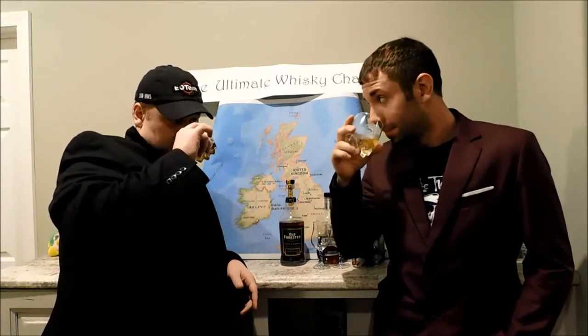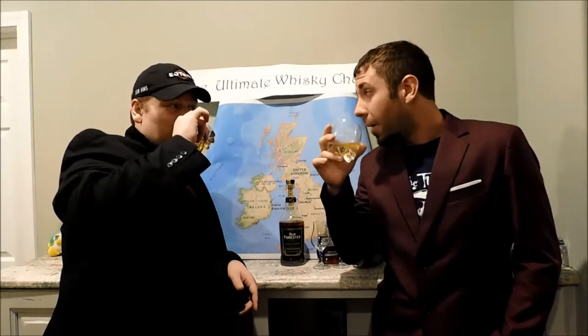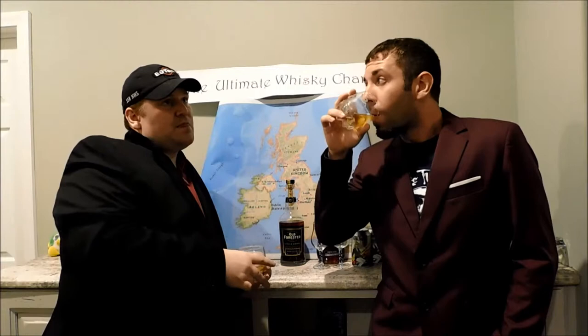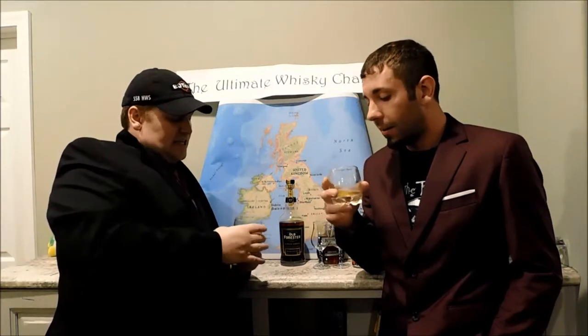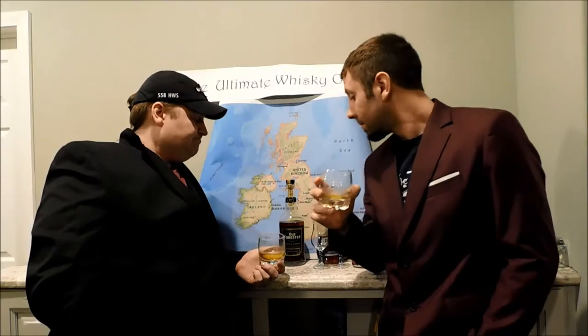I can smell oak very strongly on this - typical for bourbon, not a bad thing. I like the oak smell but it doesn't burn like a lot of the new oak does. I'm normally not able to pick out many flavors from bourbons other than corn, but I am able to pick out a little honey on this one. Honey and corn - that's about where it ends for me. It's also a little oily for a bourbon - it's got a little oiliness to it, which is kind of interesting.